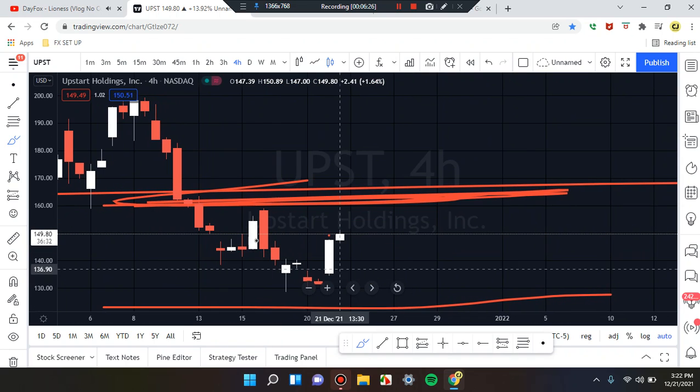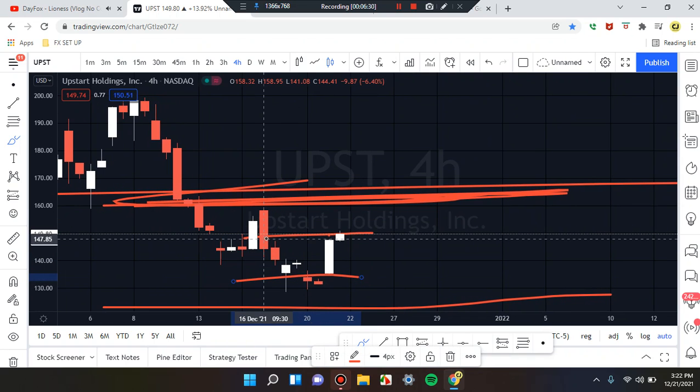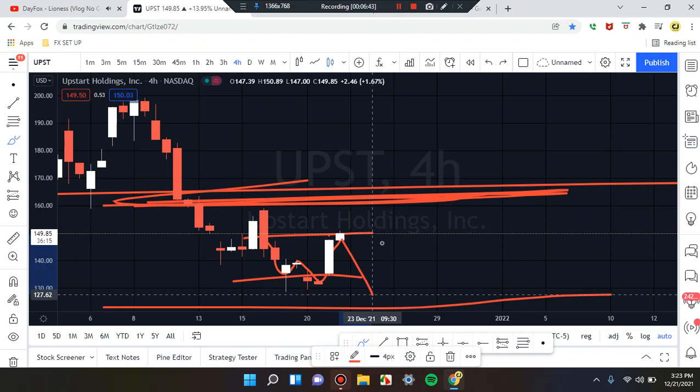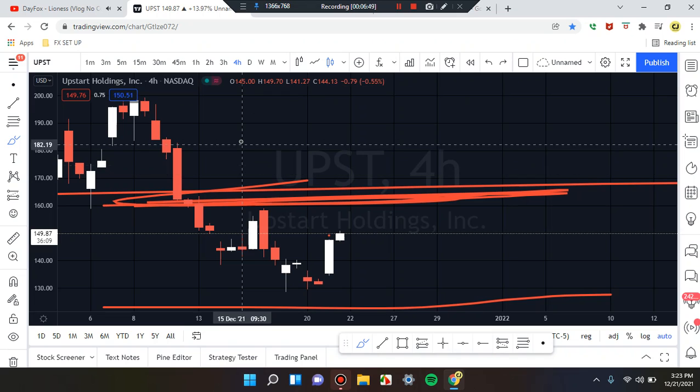Headed down to the 4-hour chart. We can see that consolidation — the market is basically consolidating in this area. Looking for patterns: red coming down, first leg, second leg, third leg, fourth leg — we see that W formation. Still need to figure out what's going to happen: is it going to get the break and retest of the resistance we're currently at and push up, or is it going to push down? The market structure is really the same on the daily and the 4-hour.